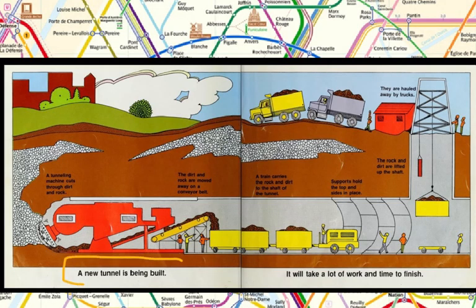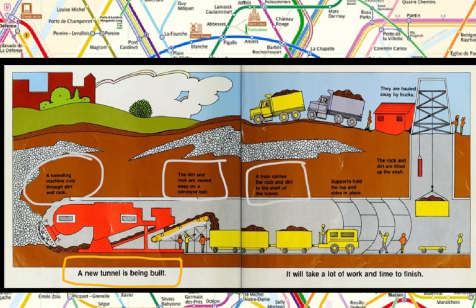A new tunnel is being built. Let's look at what some of the steps are. A tunneling machine cuts through dirt and rock. The dirt and rock are moved away on a conveyor belt. A train carries the rock and dirt to the shaft of the tunnel. Supports hold the top and sides in place. The rock and dirt are lifted up the shaft and hauled away by trucks.